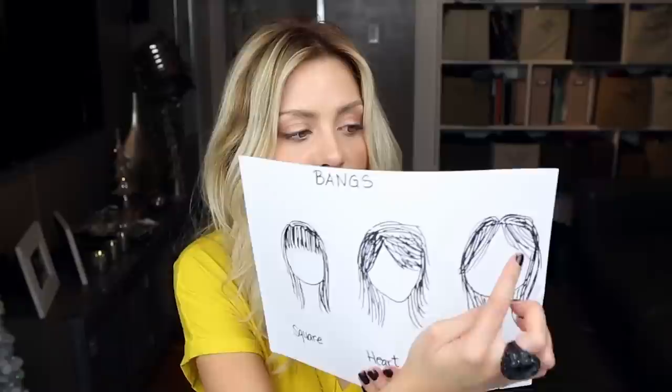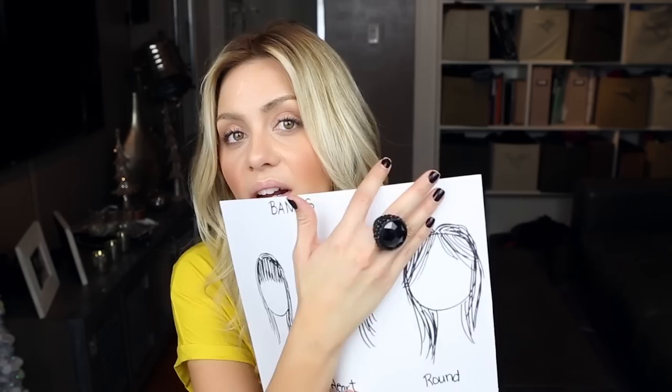For a rounder face shape, I don't recommend bangs at all. But if you do have bangs and you're growing them out, you can push them off to the side so they're not side-swept but still covering the least amount of your face as possible. It does cover the corners a bit, which slashes off the sides, and with that high point it gives length to the face — which is what we want for a round face.